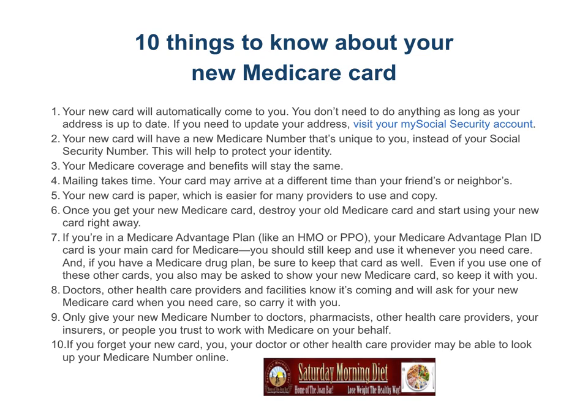Your new Medicare card will automatically come to you — you don't need to do anything, as long as your address is up to date. If you need to update your address, visit your My Social Security account. Your new card will have a new Medicare number that's unique to you instead of your Social Security number.